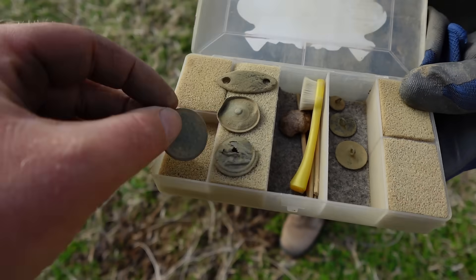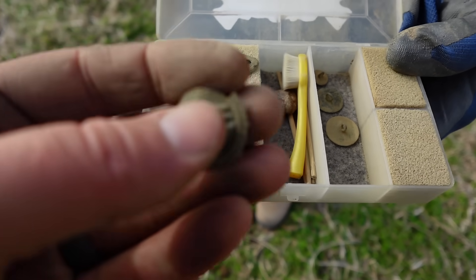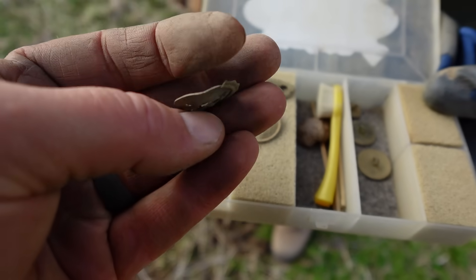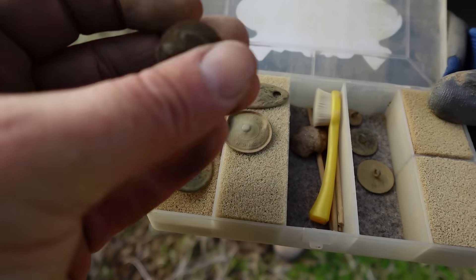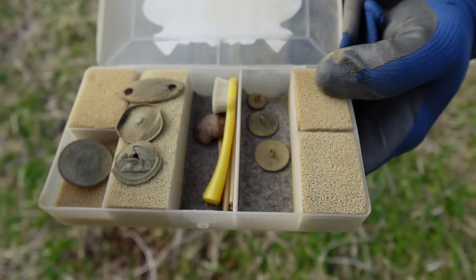What else you got in your box there? Nice saddle strap guide. So this is a big two-piece button — some sort of eagle. That does not look familiar. Is that a cannon at the moment? It does not look like it. But you got some buttons.